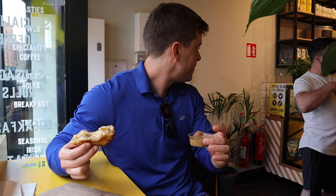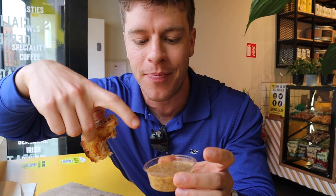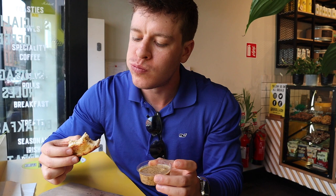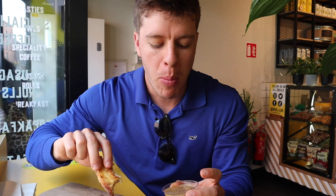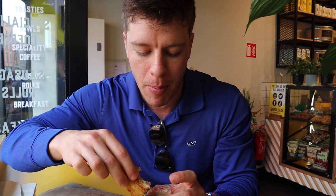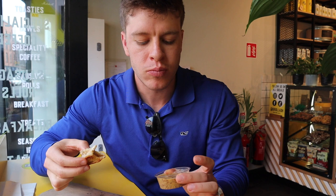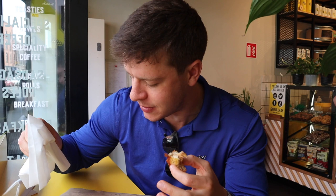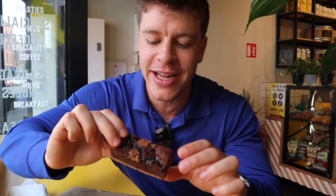They handed me a Guinness mustard — there's some Guinness syrup, whole grain, and some other things in there. We gave it a try. It's like a Dijon mustard taste with a little bit of spice — really good. Final verdict: absolutely delicious. I also got the gravy mayo on the sandwich — super sweet. Cannot complain. Absolutely delicious first meal in Dublin!